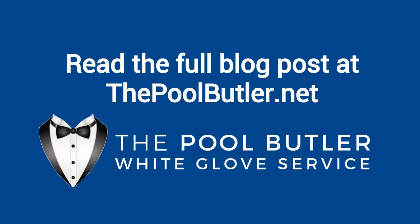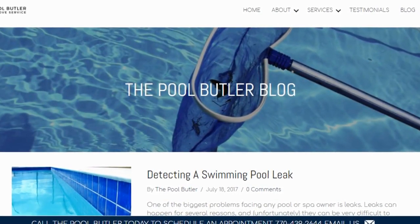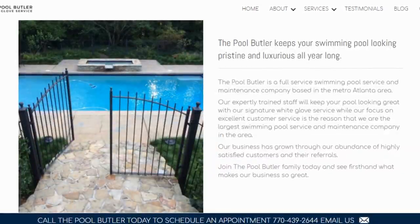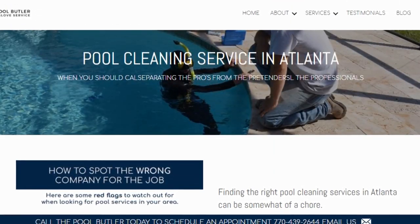At thepoolbutler.com — we have a link directly to this post under the video in the description box. In addition to our blog, be sure to check out the rest of the Pool Butler website. We have over six sections dedicated to helping you learn more about us and why we are the absolute best choice for all of your swimming pool maintenance, cleaning, and repair needs.